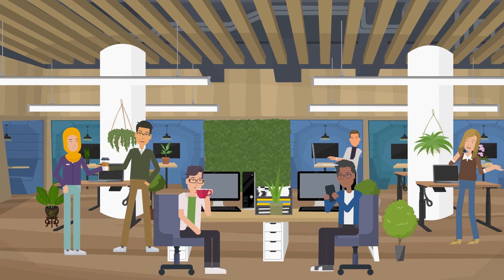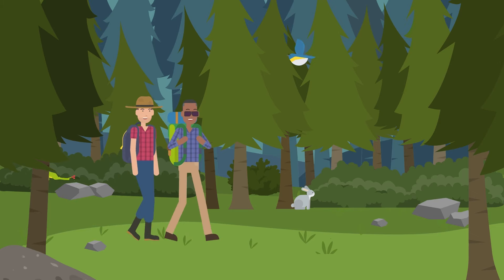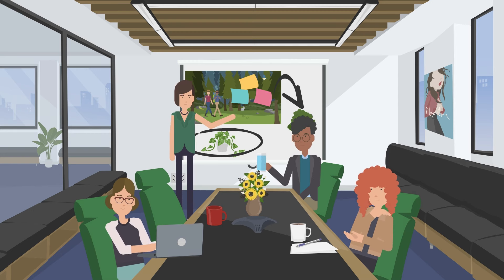In this video we'll explain the benefits of biophilia in offices. Biophilia is about bringing elements of nature into workspaces to help people get the health benefits of nature whilst inside an office.